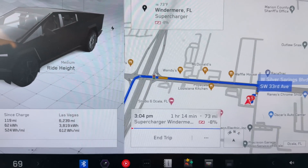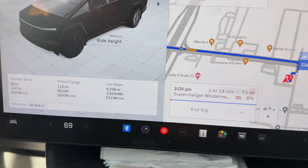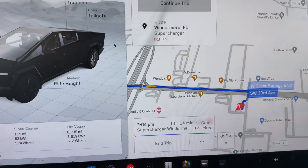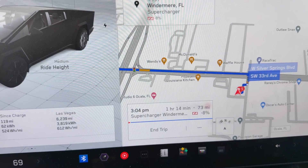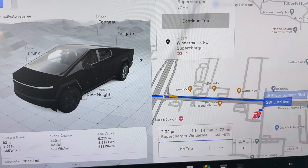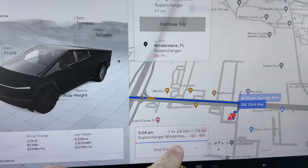Hopefully I don't have to top off, but I'll keep a close eye on this. I'll just have to work on getting my efficiency up compared to what I did getting here. I was using the app to figure out how much I would have at arrival and I must have not been paying close enough attention and screwed that up. But here we go.